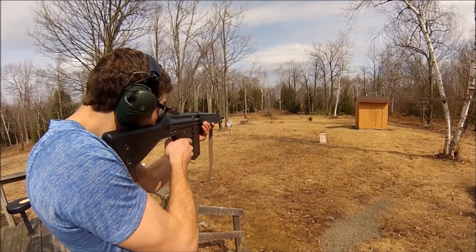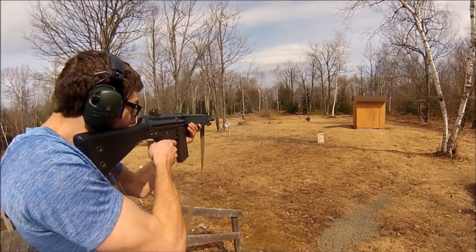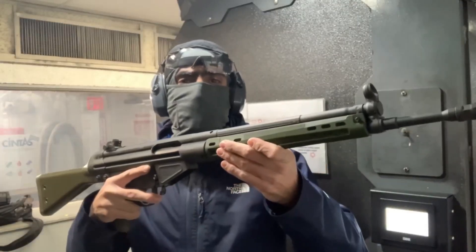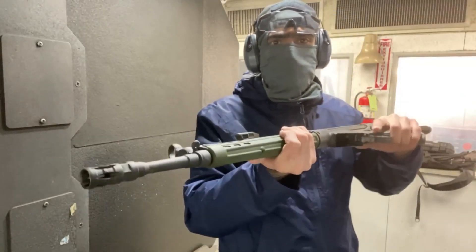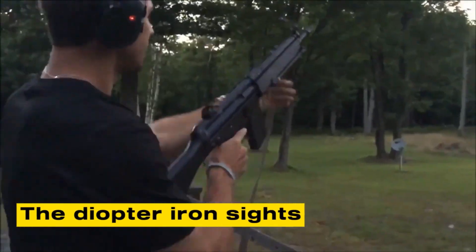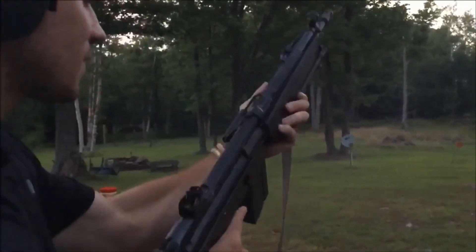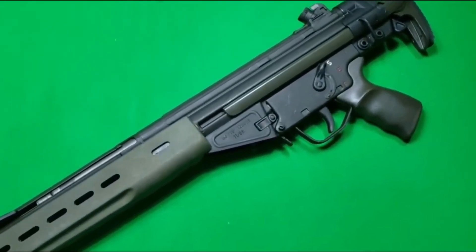For those who carried it, the G3 had a distinct character. The roller-delayed action produced a quick mechanical recoil impulse that was sharper than that of a gas-operated rifle, but entirely predictable. The straight-line stock design kept recoil in line with the shoulder, making rapid follow-up shots easier in semi-automatic fire. The diopter iron sights were among the finest on any Cold War-era battle rifle. A rotating rear drum offered four apertures for different ranges and lighting conditions, and adjustments were well protected from damage.